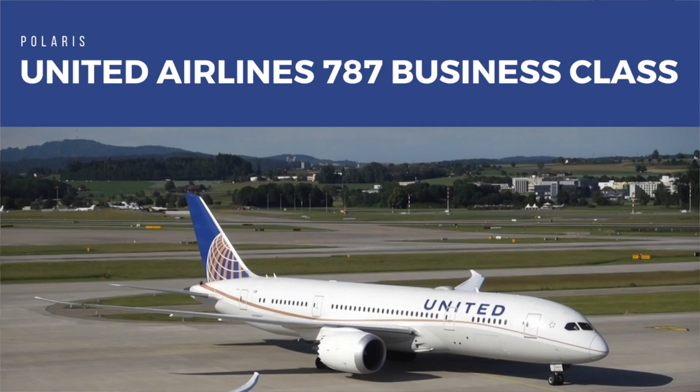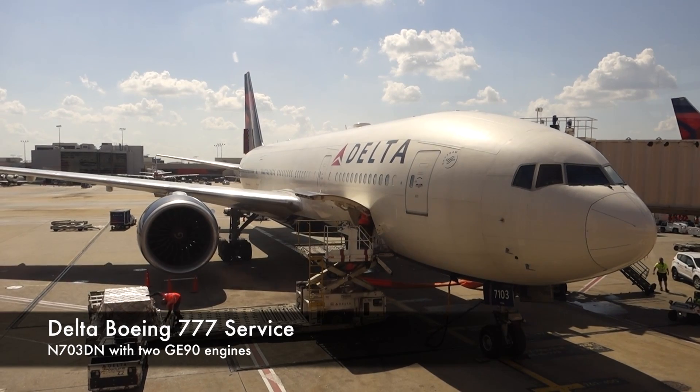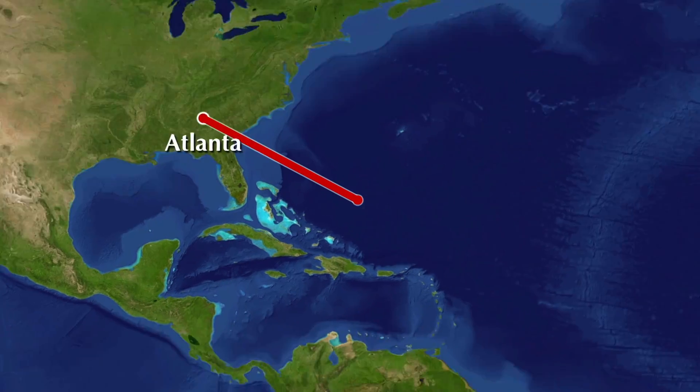Hey guys, Jeb Brooks from greenergrass.com. If you're a subscriber to the channel, you may realize that I've just gotten back from a pretty epic Star Alliance flight to and from Kenya. Well, I'm getting ready to head back, this time on a Sky Team flight. I'm flying with Delta on their longest route from Atlanta all the way to Johannesburg. This channel is all about trip reports from all over the world, so let's check out Delta service from Atlanta to Johannesburg.